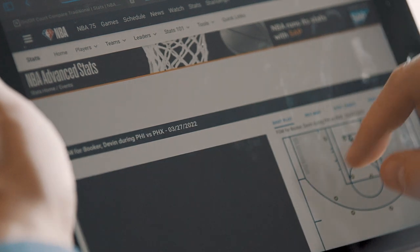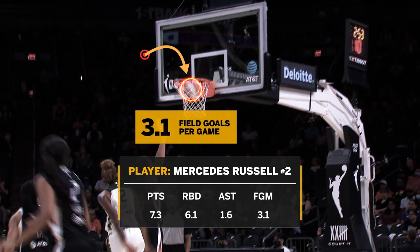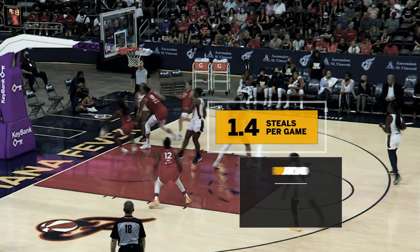Over the past 10 years, visual box scores have been integrated into the NBA and WNBA stats pages to give visitors access to videos highlighting stats like field goals, blocks, rebounds, free throws, steals, and more.